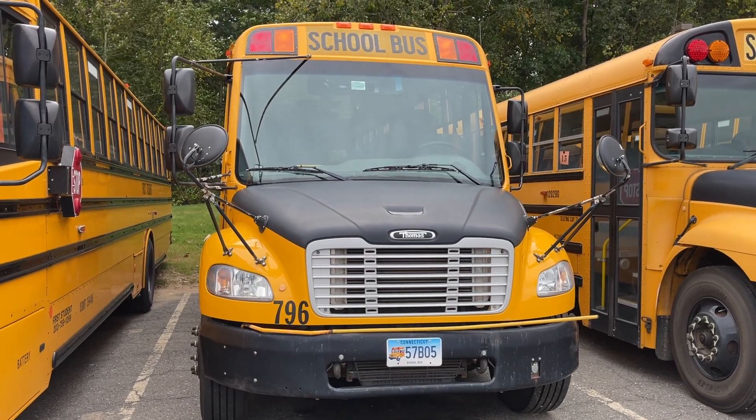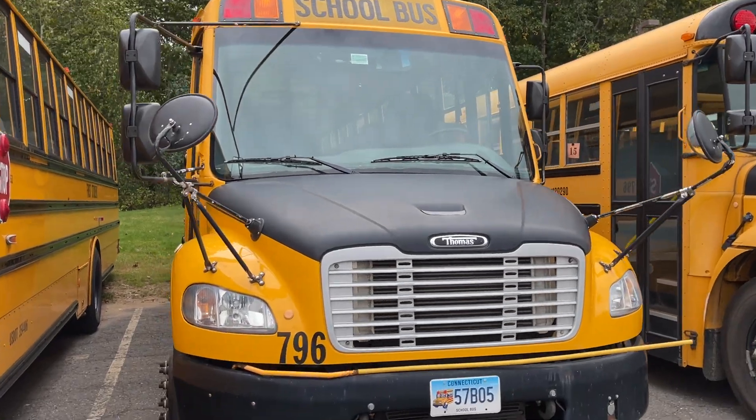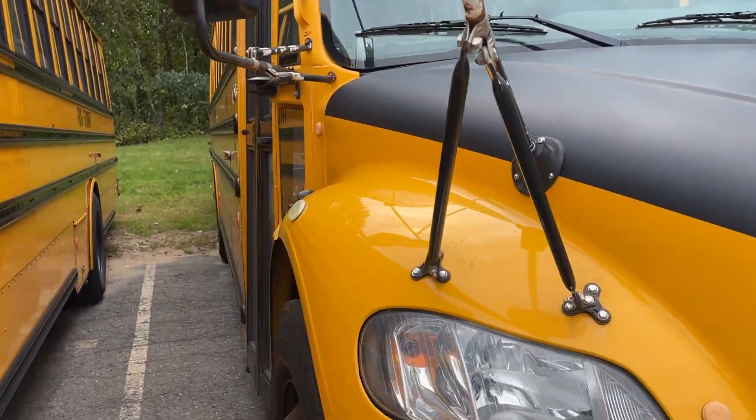Hey guys, what's up? Today we have a 2016 Thomas C2 with a 6.7 Cummins, number 796. This is an interesting bus.